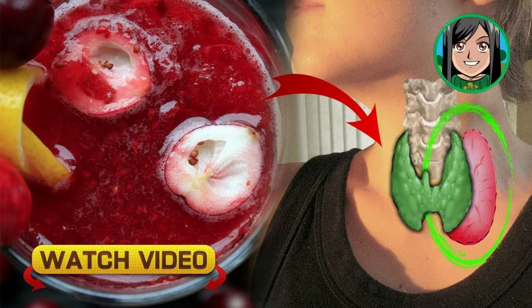The experts say that there are two types of thyroid disorder. Hyperthyroidism usually occurs when the thyroid is overactive and it produces too much hormones. These are the most common symptoms of hyperthyroidism.